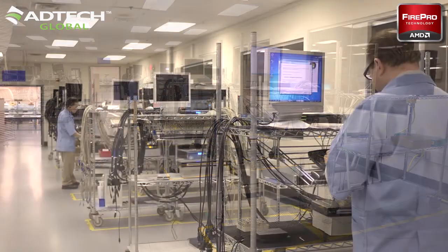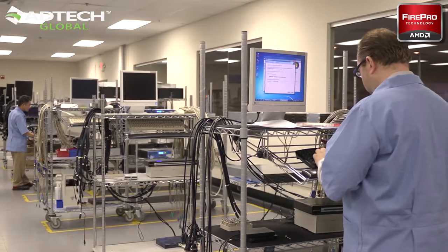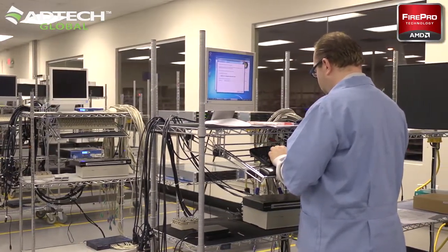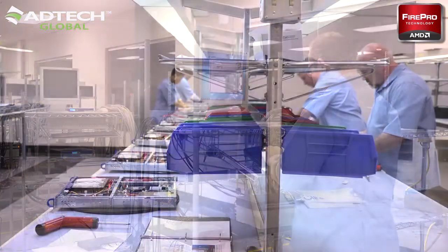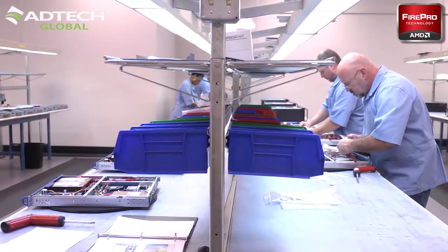We had engineering and development efforts going on, improvement efforts, logistics, purchasing, manufacturing, shipping, and delivery that had to be done all within a very short period of time. All of the material was procured and the servers were assembled in our US facility in Alpharetta, Georgia.